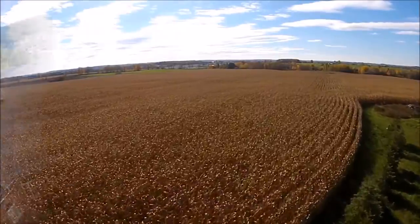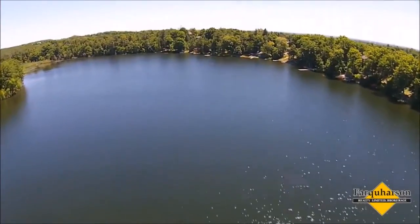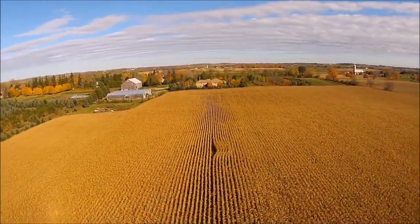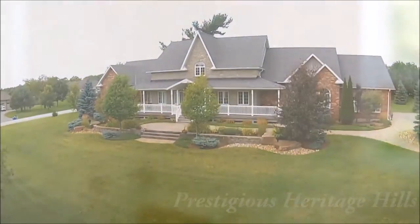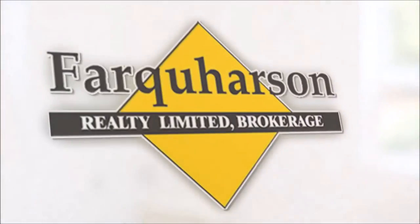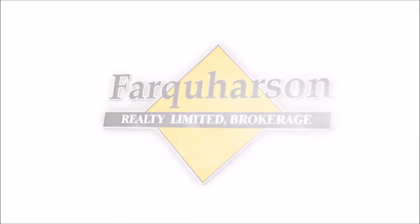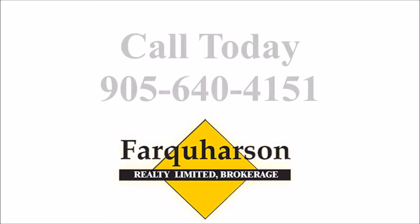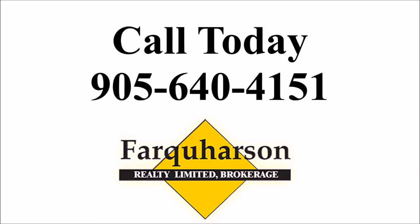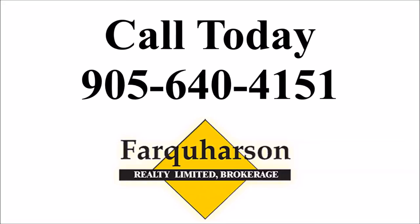Imagine the possibilities. It's time to expect more in the marketing of your home. Whether buying or selling, big or small, one acre or 100, we invite you to take the first step and discover why Farquharson Realty is the popular choice. We look forward to hearing from you. We invite you to contact us through our office line at 905-640-4151.